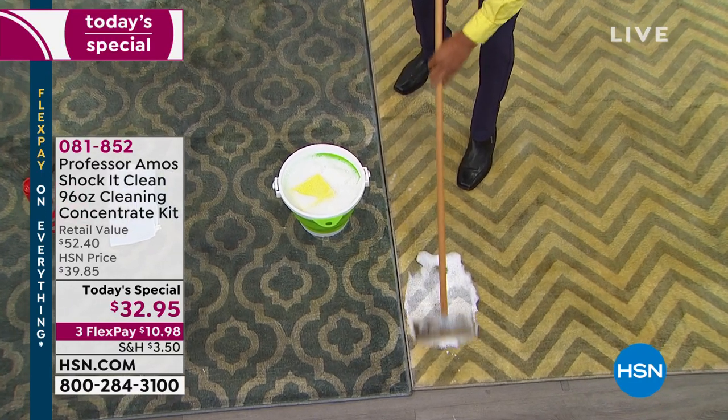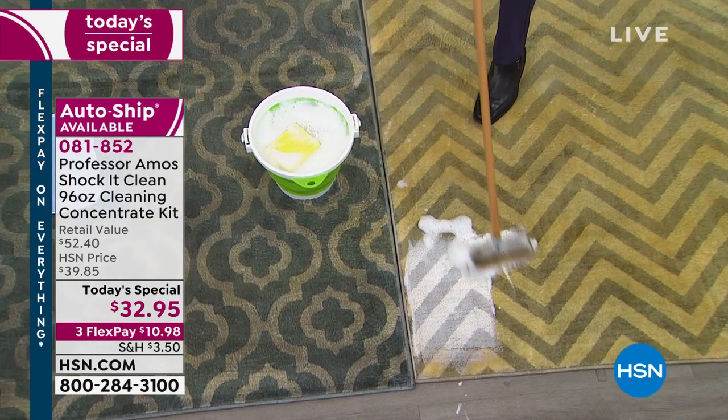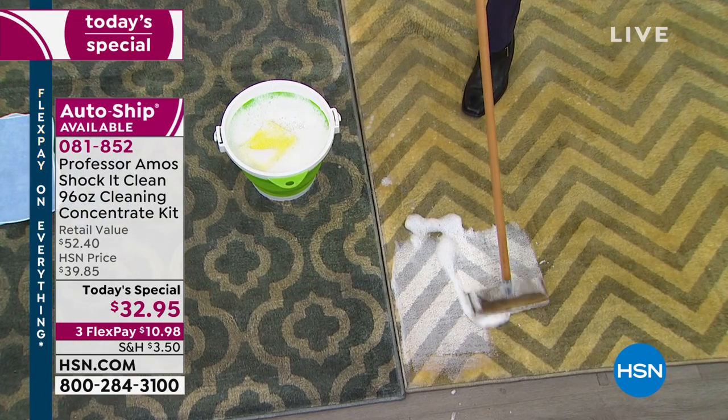Grease, oil, dirt, stains — buh-bye, because Chaka Clean is here.